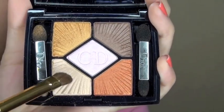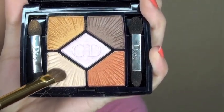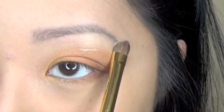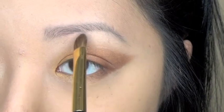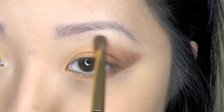The pink is just for balance — you don't have to do it, but I wanted to incorporate it in a very subtle way. Last but not least, I'll take an angled brush, dip it into the ivory, and place that right along the brow bone, blending it into the top of the eyeshadow.